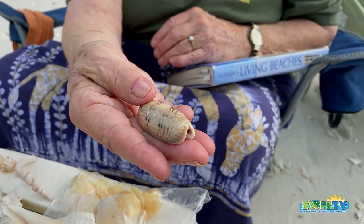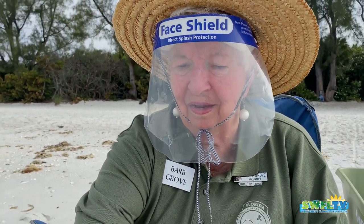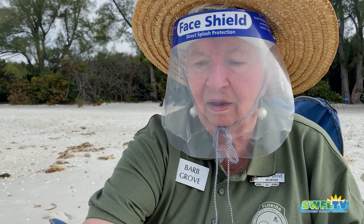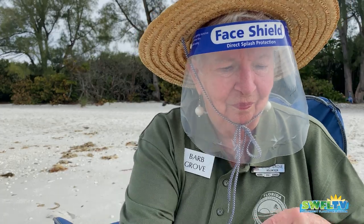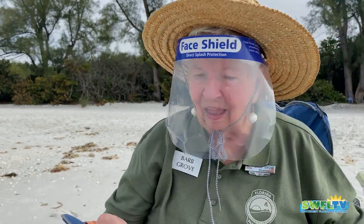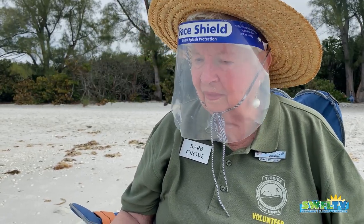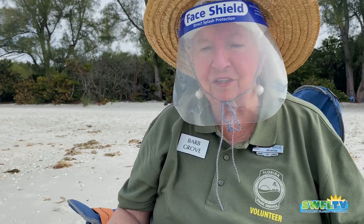I've found a lot of nice ones over the past few months — a lot of nice olives. There was a little time here where for about a week, the sandbar was full of them, thousands crawling on the sandbar. All live olive snails crawling all over. That was quite a morning. Every day is different here on the beach — every morning is special.